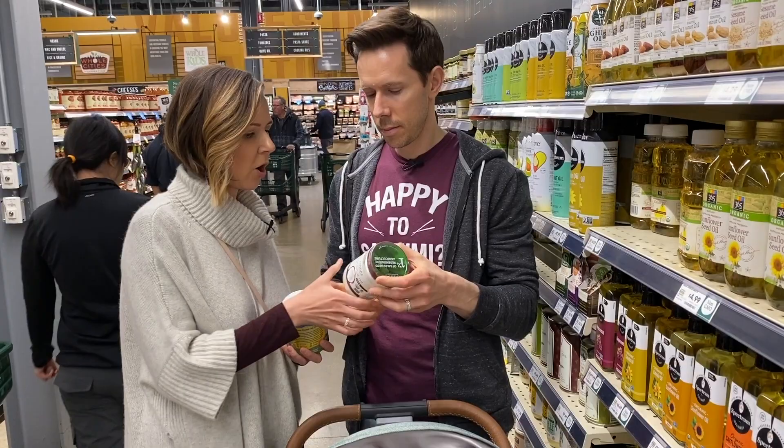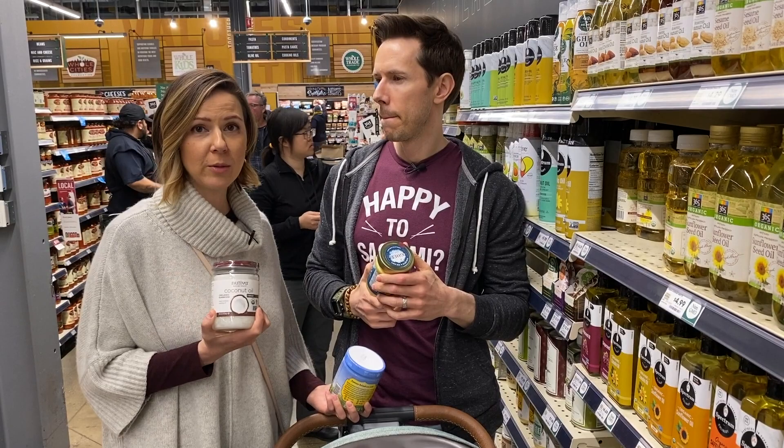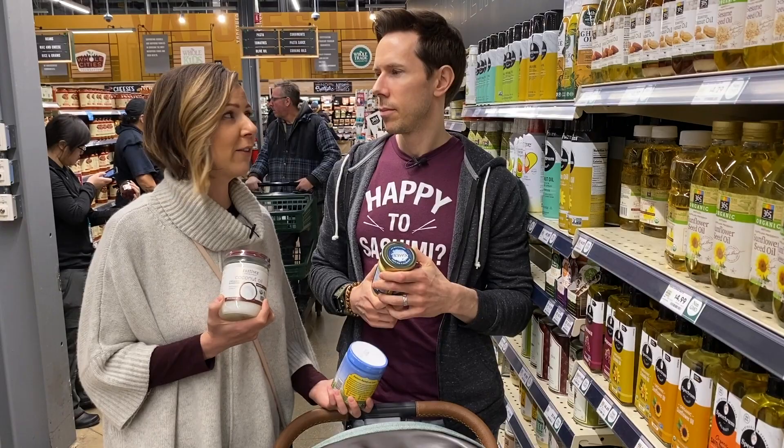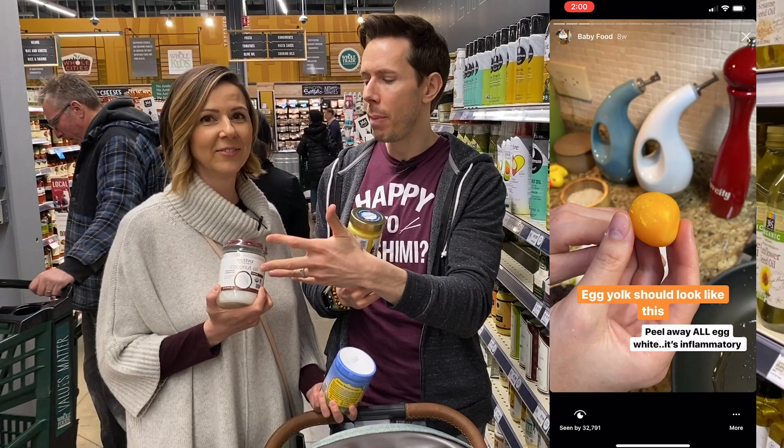Coconut oil has lauric acid, it's very healing to the gut, and it's virus-fighting. I would use these in baked vegetables, steamed vegetables, cooked fruit for the baby — it adds great flavor and amazing nutrition. We'll put some recipes down below, but also if you go to the FlavCity Instagram, I have a saved story called Baby Food where you'll see how Desi makes pears cooked in coconut oil. Whatever Rose doesn't eat, we eat because it's amazing.